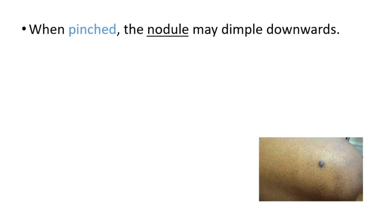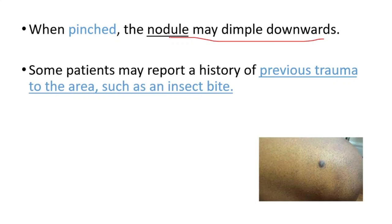When pinched, the nodule may dimple downwards. Some patients may report a history of previous trauma to the area, such as an insect bite. It can be caused by trauma.